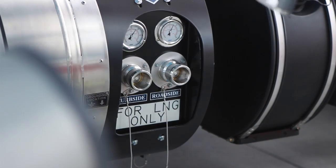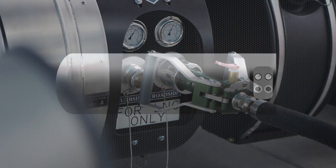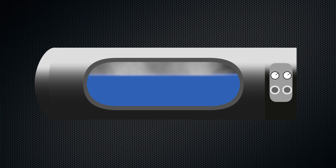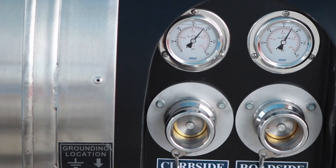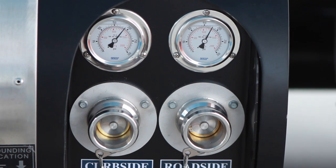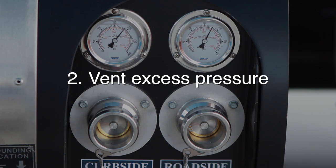Do the same thing with the fueling nozzle and then attach it to the driver's side fueling port. In spite of the insulation, the temperature of the LNG in the tank gradually increases. As it does, it converts to gas and increases the pressure in the tank. Check the pressure on the gauges on the fuel tank shroud. If either is above the limit set for your station, you'll need to remove some vapor from that tank before adding the liquid fuel.